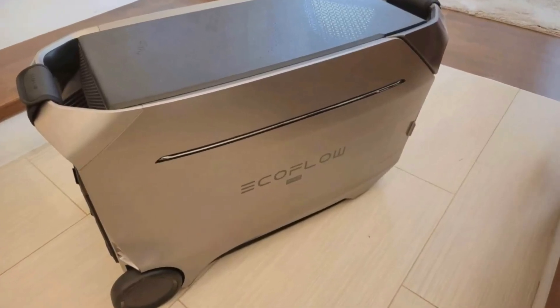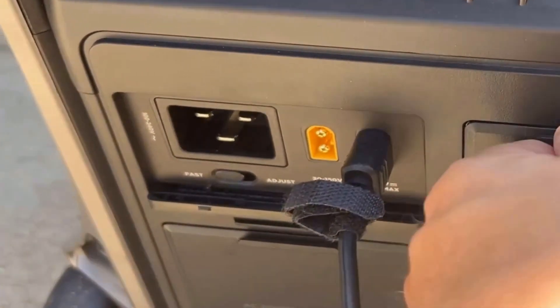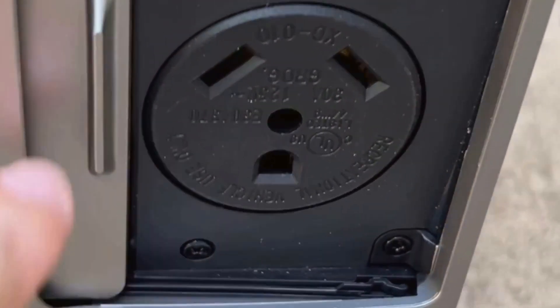On a quiet note — literally — this unit operates at less than 30 dB due to its ex-quiet technology. In simpler terms, it's as quiet as a whisper, so using it indoors won't disturb your peace. I find this particularly useful if you're like me and dislike loud generators interrupting your quiet time.